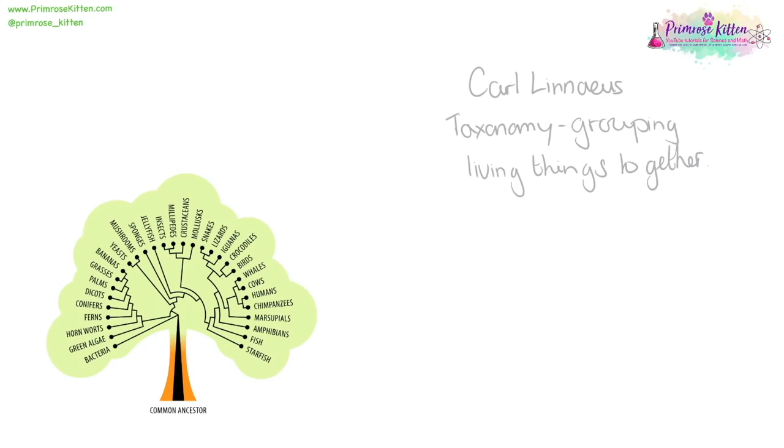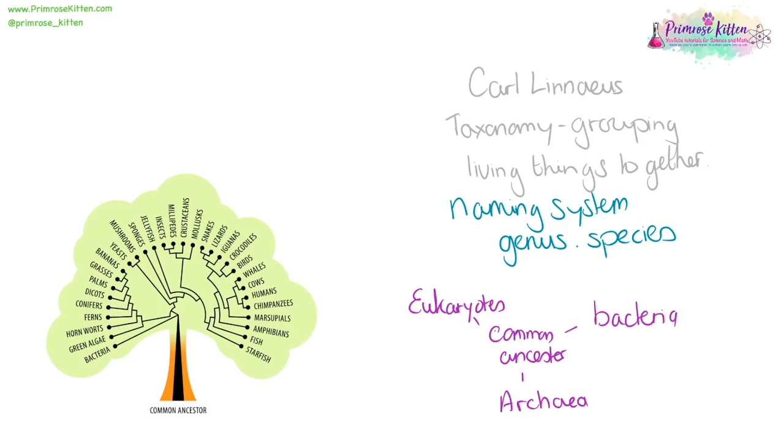Linnaeus developed taxonomy, which is the study of grouping living things together. We can see on an evolutionary tree that some things are very closely grouped, while getting to others requires going quite a long distance. He developed a naming system where each organism has a two-part Latin name — a genus and a species — telling us how closely related organisms are. With each new development in genetics, we understand more about classification, so our taxonomy and evolutionary trees are evolving all the time. The three domain system divides all life into three groups: eukaryotes, bacteria, and archaea. Eukaryotes are things that have nuclei.